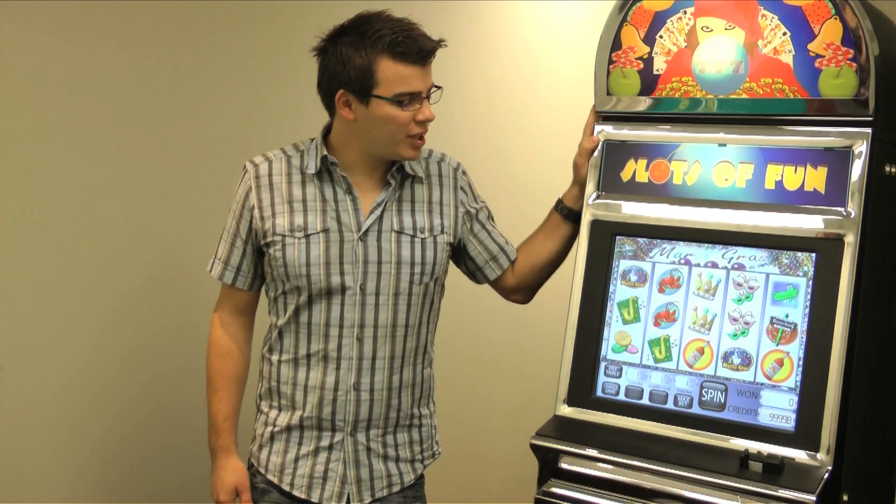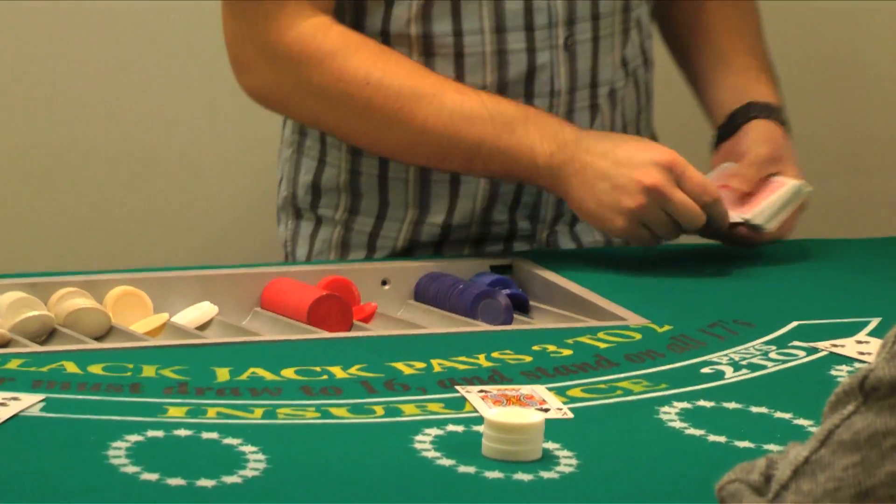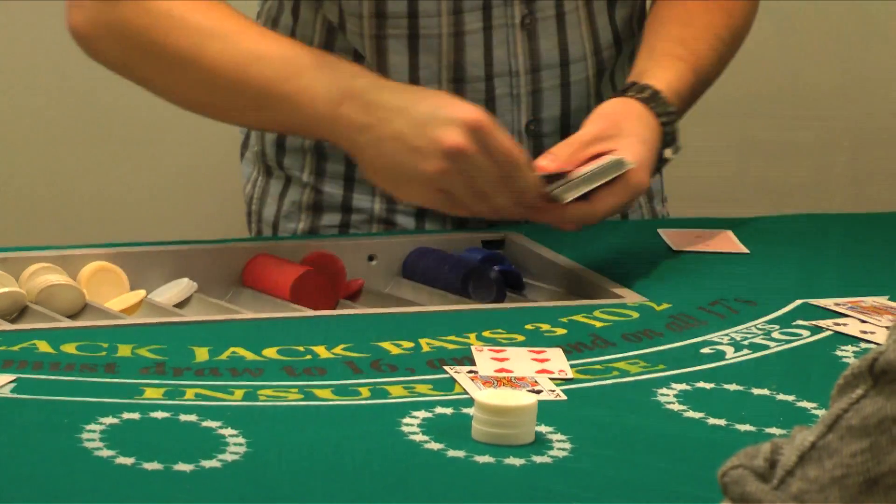We do research with the slot machines you see here, we do research with blackjack, and we do research in a virtual reality that we have had built especially for gamblers.